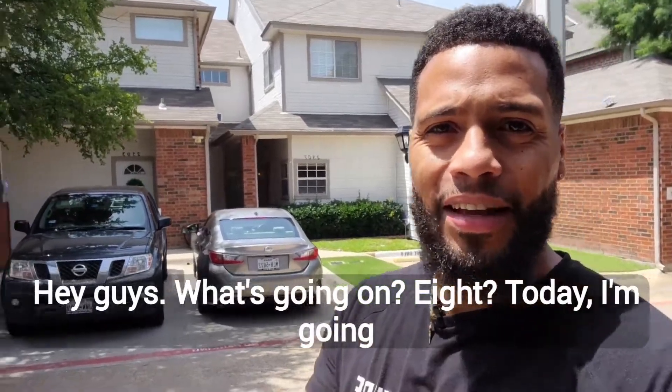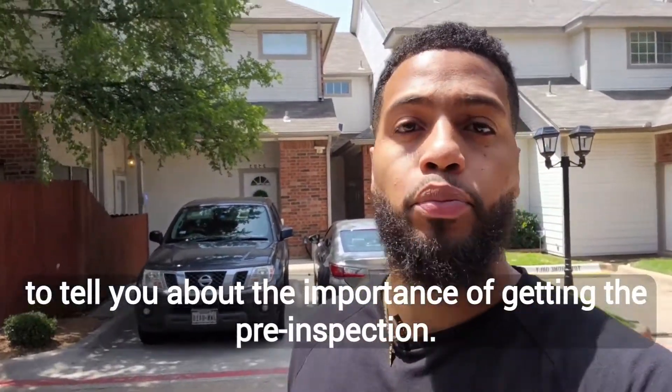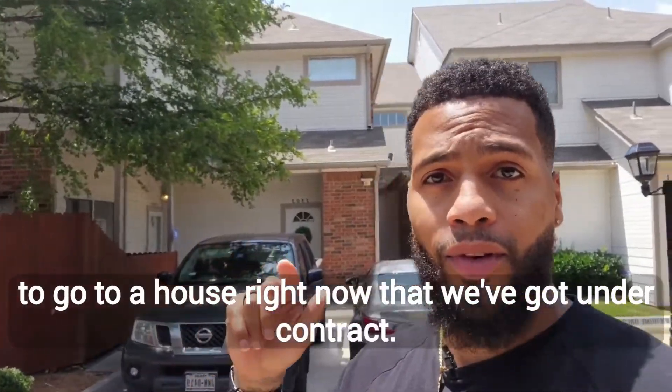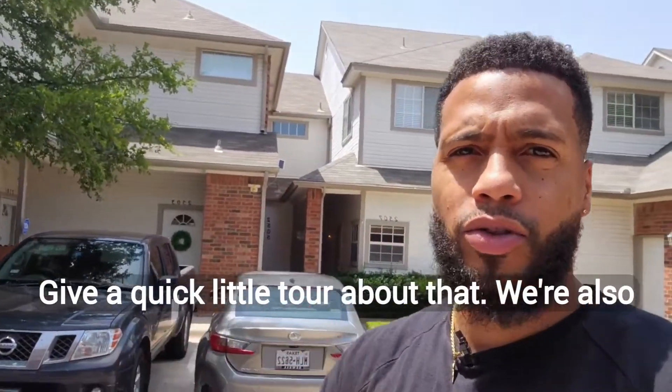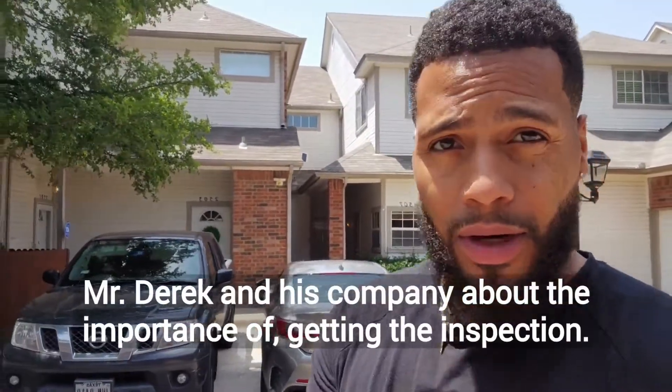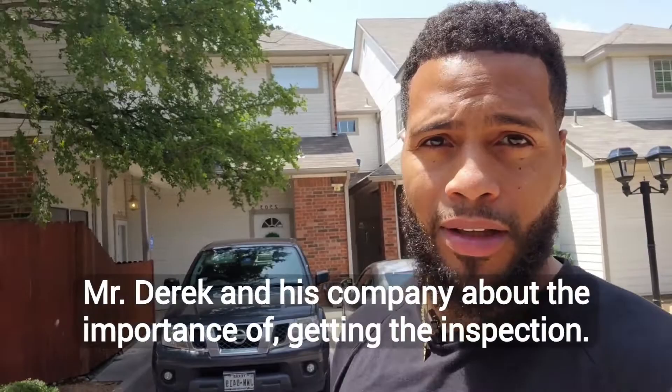Hey guys, today I'm going to tell you about the importance of getting the pre-inspection before you sell your house. We're actually going to a house right now that we've got under contract, give a quick little tour, and we're also going to talk to an inspector, Mr. Derek, and his company about the importance of getting the inspection.